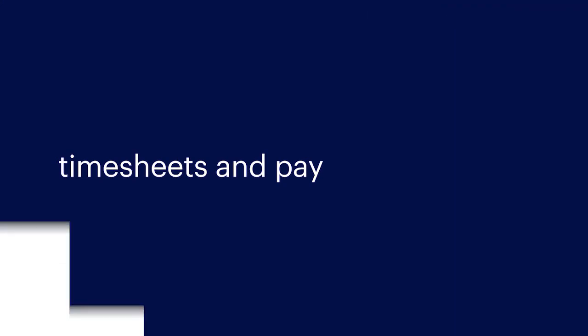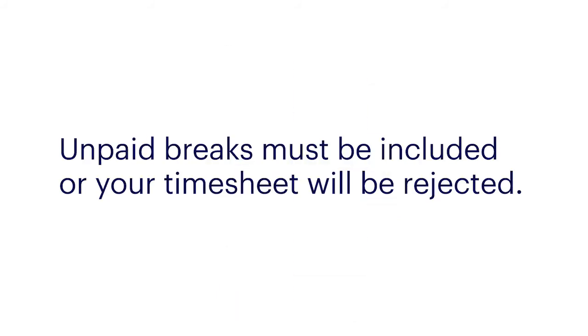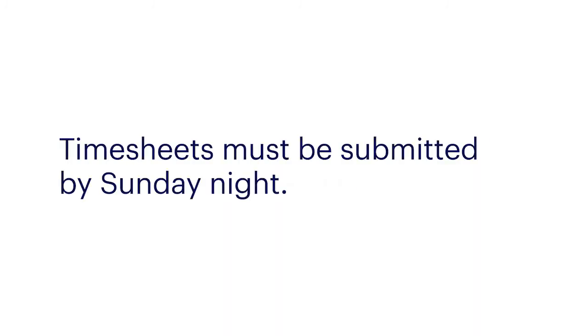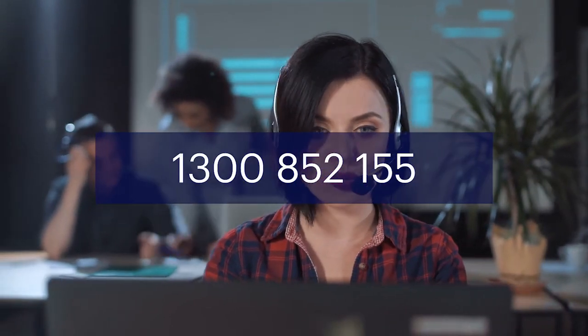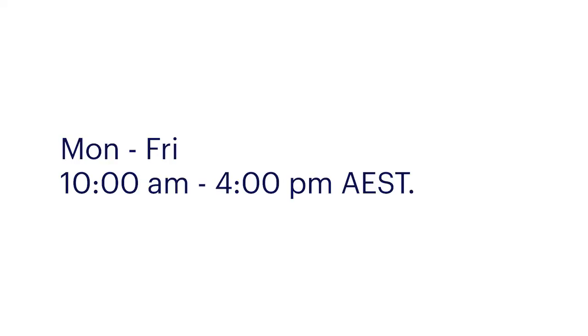Timesheets and pay. Timesheets are submitted via the Randstad app. You will receive an activation email with a link to the app. Download the app onto your mobile device. Working hours must be submitted in 24-hour time, and unpaid breaks must be included or your timesheet will be rejected. Timesheets must be submitted by Sunday nights. Payday is on Thursday. Public holidays will affect your pay by one day. To nominate your own super fund, contact customer service on 1300 852 155. For payroll questions, please call Monday to Friday between 10 and 4 Australian Eastern Standard Time.